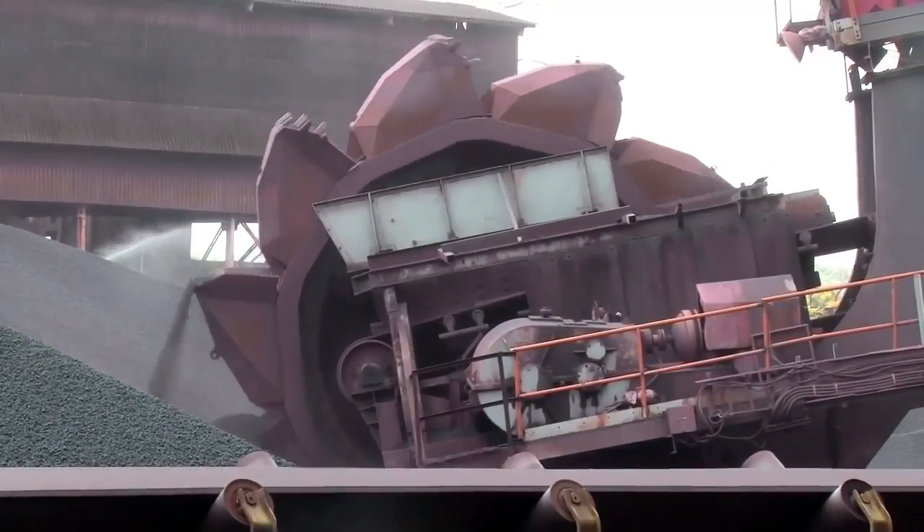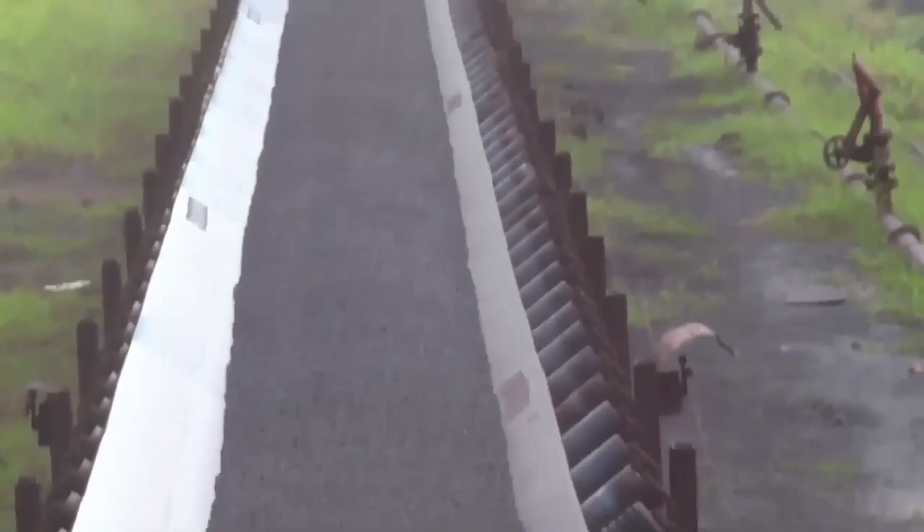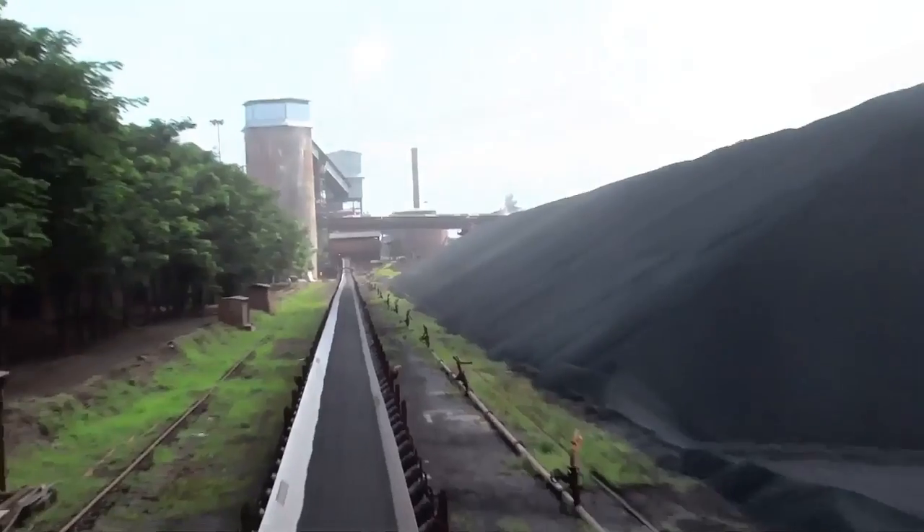The pellets are loaded through a mechanized loading system which includes a boom type reclaimer and ship loader of the capacity of 6,000 tons per hour.